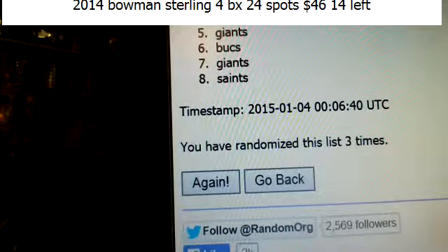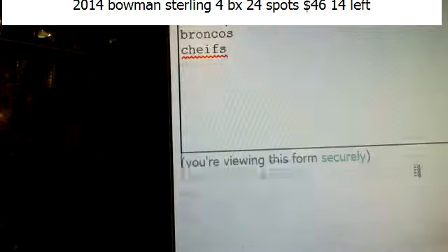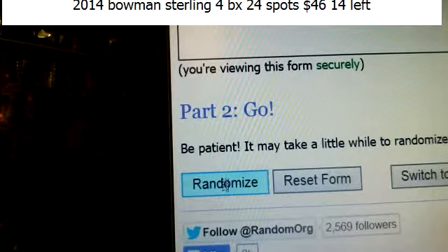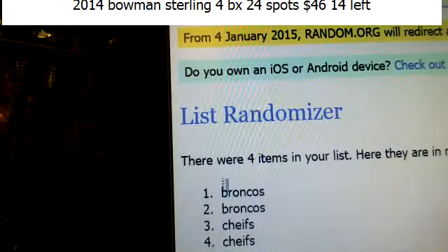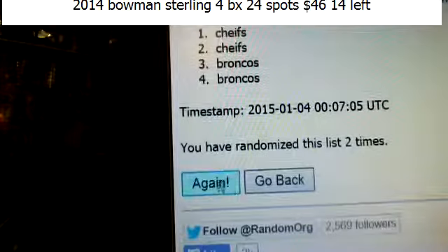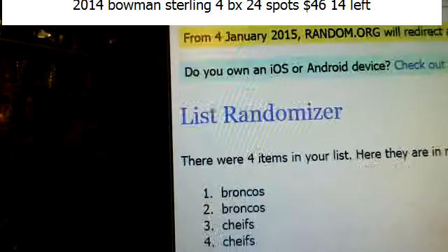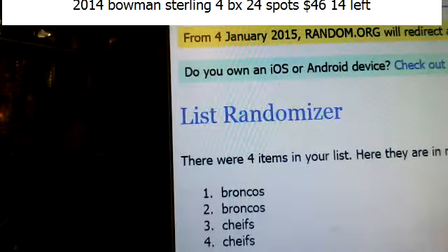The dual auto is between the Broncos and the Chiefs. Broncos, Chiefs — three times. After three times it goes to the Broncos! That helps Brian. I can stop the video now. Alright, Jeremy — alright, Jeremy.